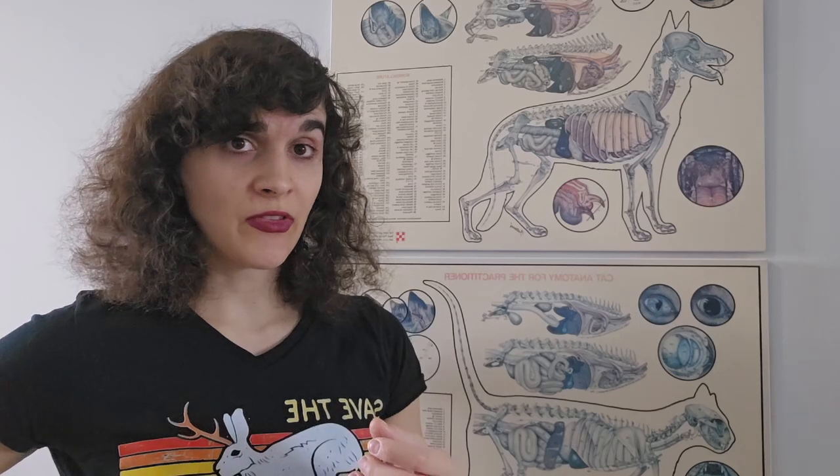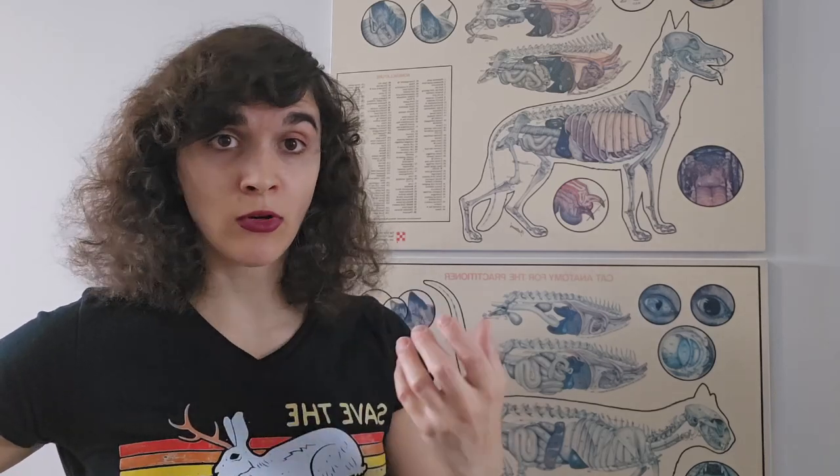Hello, welcome to Zoonosis with Joy. I'm Joy and today we're going to be talking about hybrid vigor. This is a concept that is related to agriculture, society, and to one of my favorite animals, the mule.